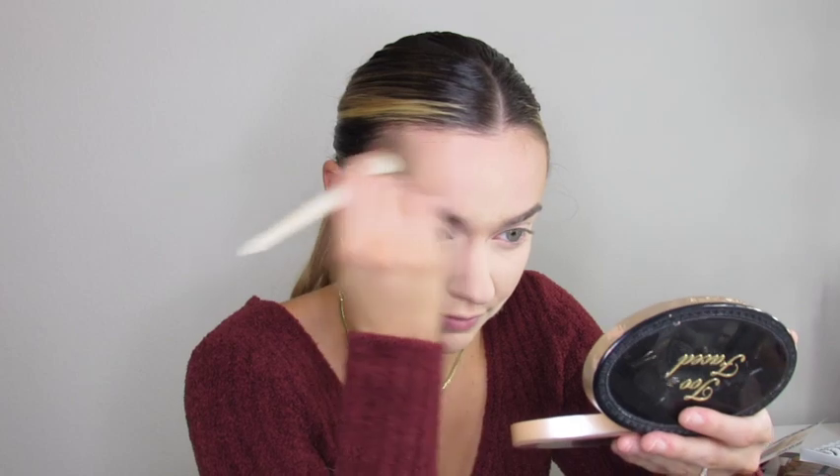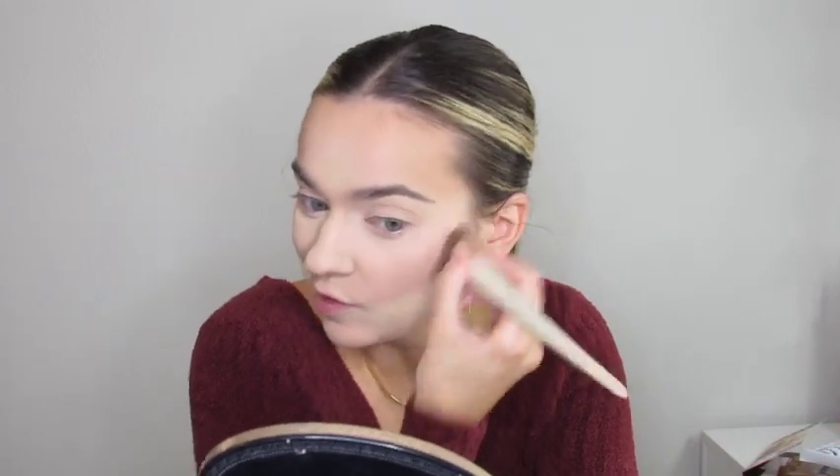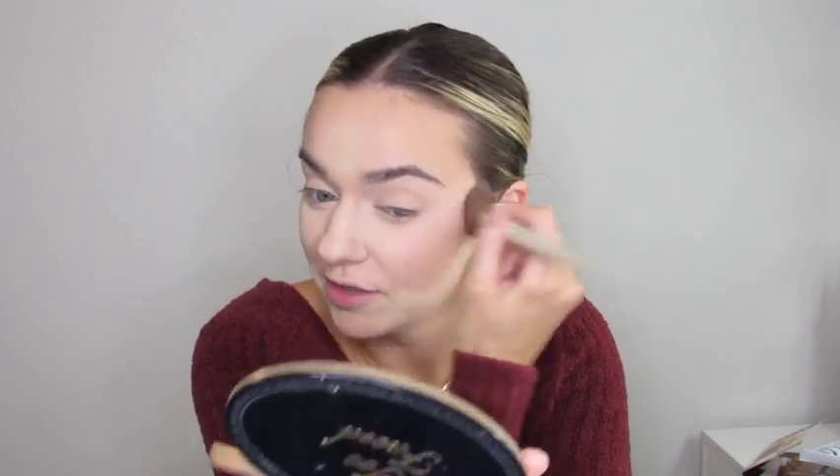Next I'm using the Maybelline City Bronzer in shade 100 — I know 200 is the more popular shade but look how much I've used up this one. It blends out like butter, it's amazing, and this is my go-to winter bronzer. I'm putting it up here on my forehead, across my hairline — blending into the hairline is how you get the most natural look — and right above where I put the powder for a little contour. This is definitely a warm bronzer.